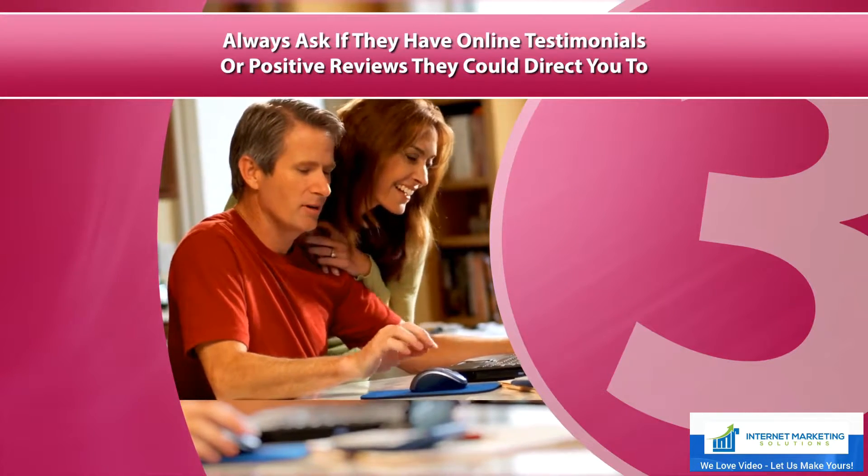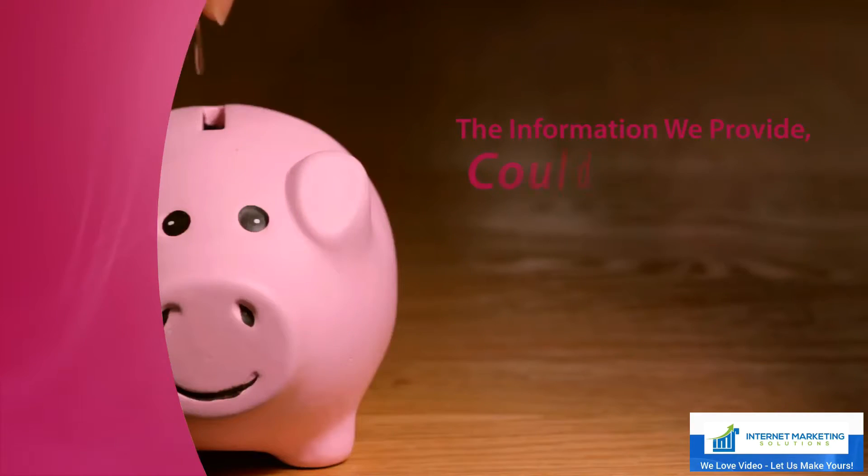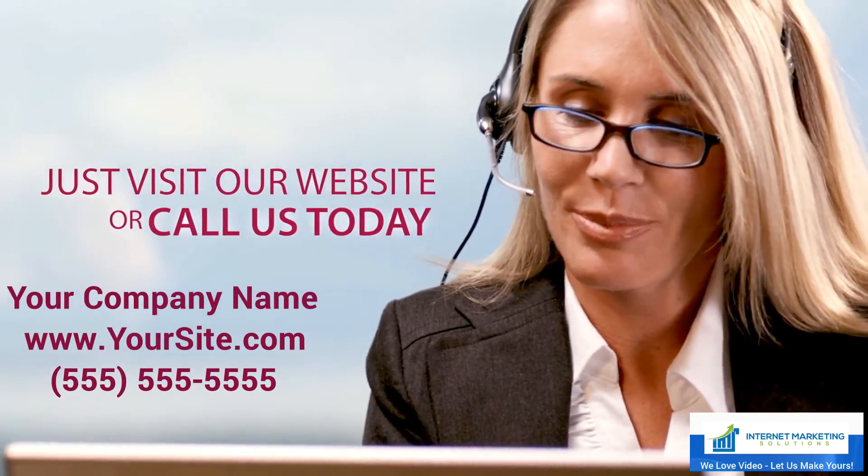There's more you should know about choosing the right kitchen contractor. The information we provide could save you time and money. Just visit our website or call us today.